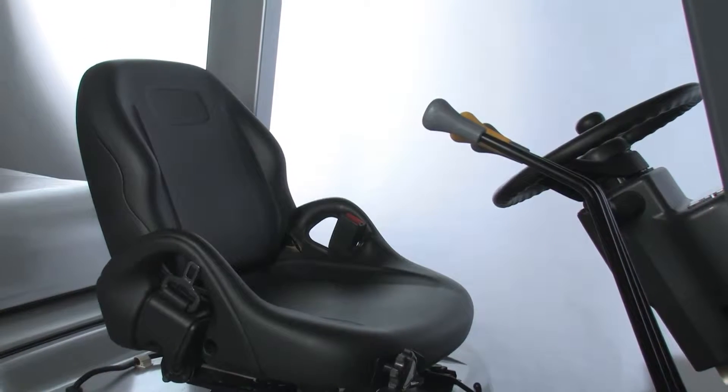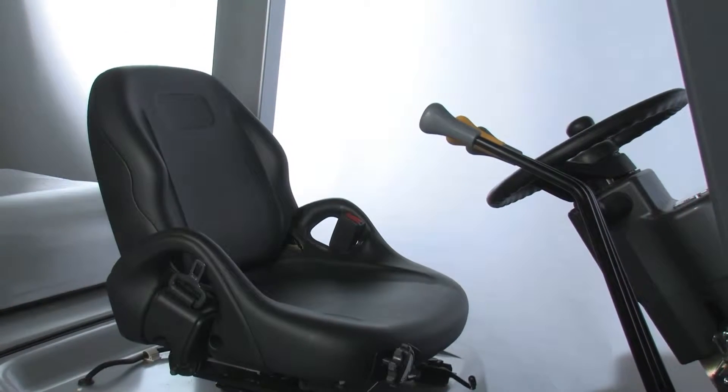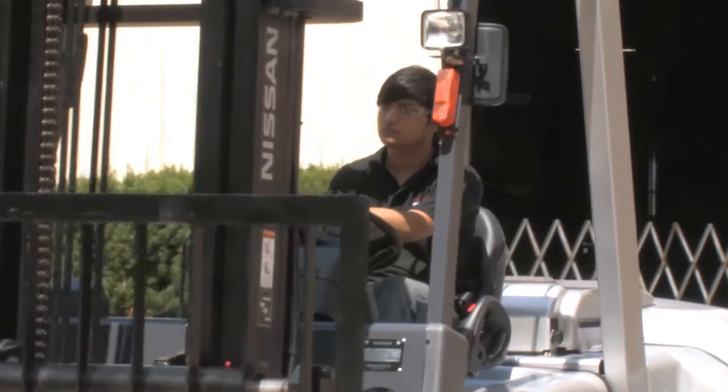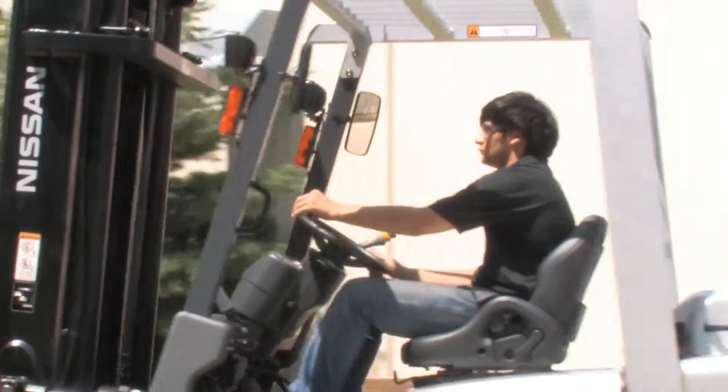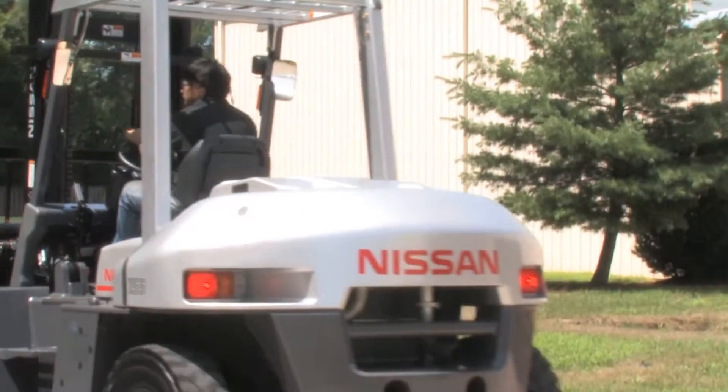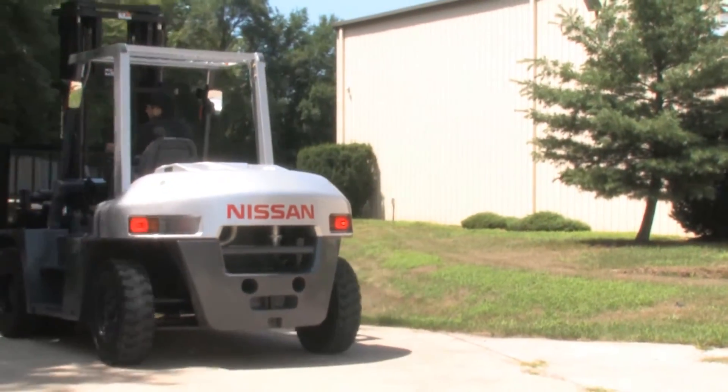And like all Nissan forklift models, the G06 includes a standard operator presence system to promote a more secure work environment, including a seat-actuated auto mast lock, return to neutral, and seat belt warning.